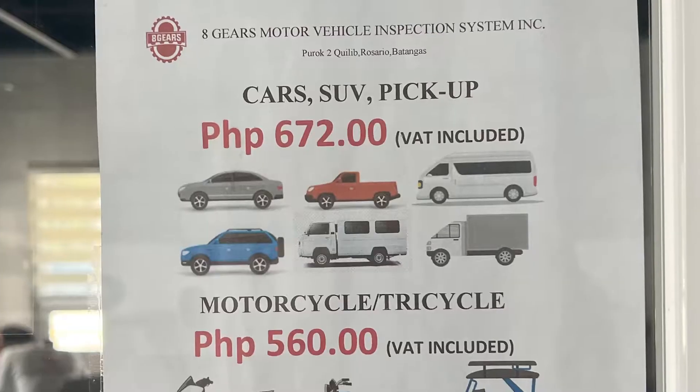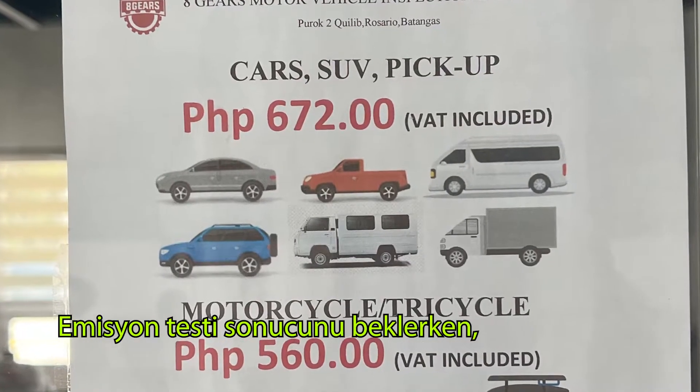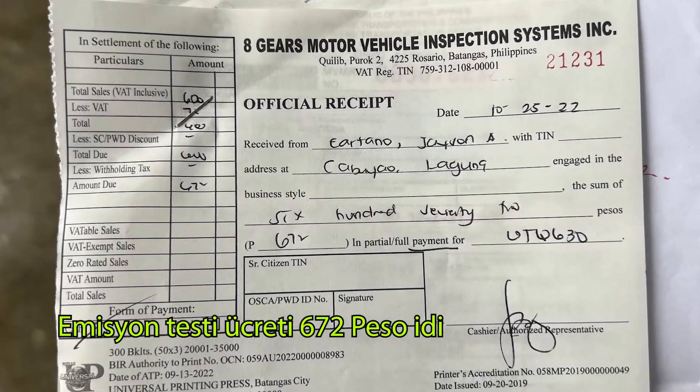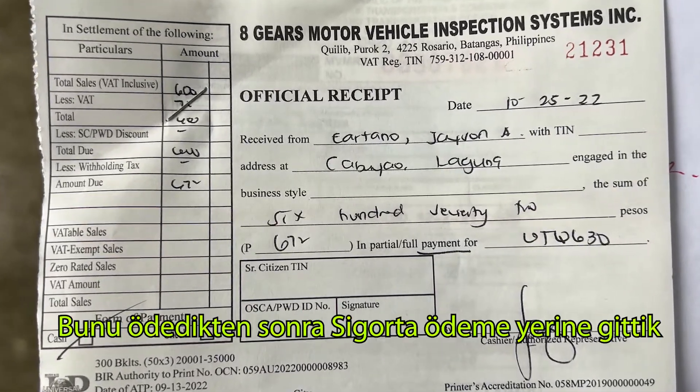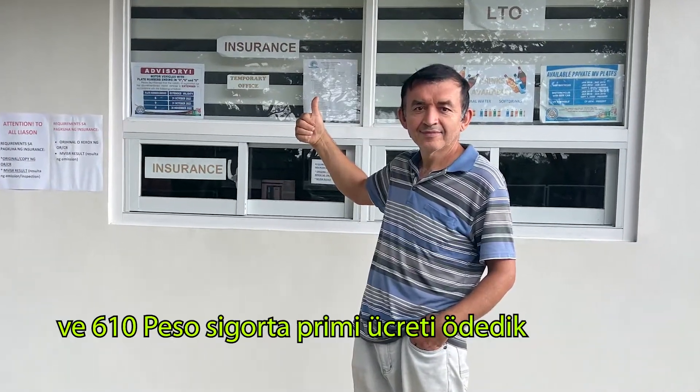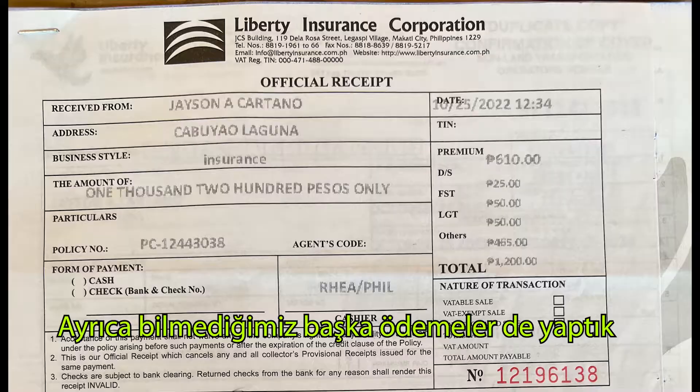While we were waiting for the emission testing, we also paid the emission testing fee, which was 672 pesos. After paying this, we went to the insurance fee payment window and paid 610 pesos for the insurance premium fee.